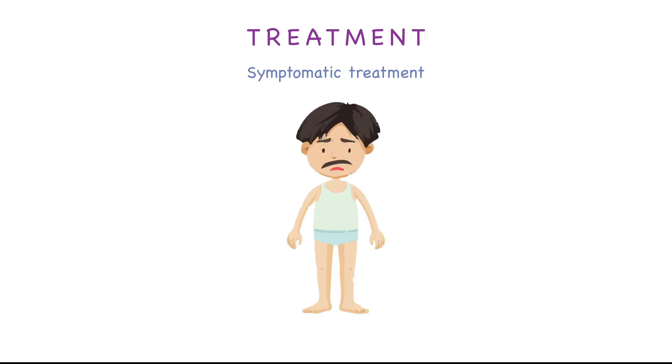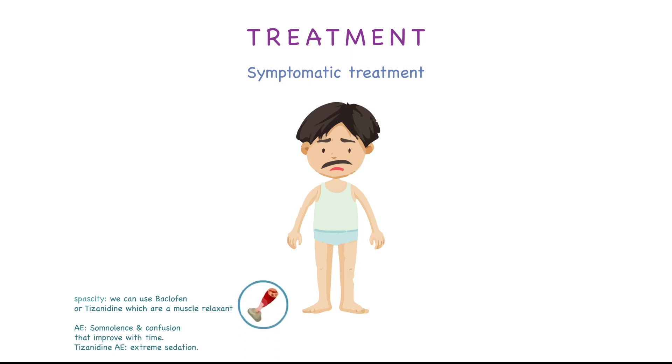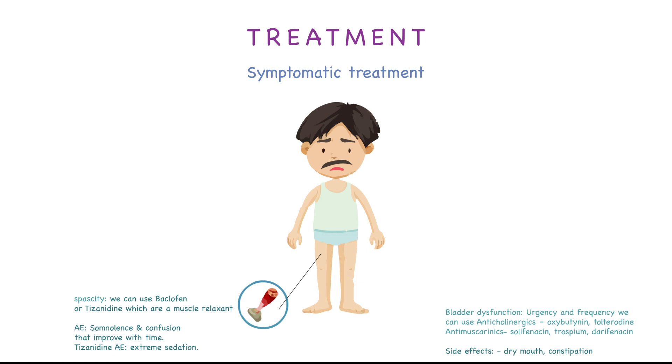Now we've finished the disease-modifying agents and will move to symptomatic treatments. For spasticity, we can use muscle relaxants like baclofen or tizanidine. Baclofen can cause somnolence and confusion that improve with time. Tizanidine can cause extreme sedation. For bladder dysfunction with symptoms of urgency and frequency, we can use anticholinergics or antimuscarinics; side effects can be dry mouth or constipation.